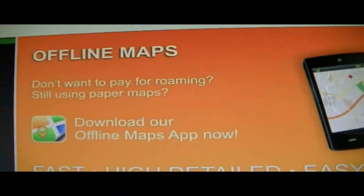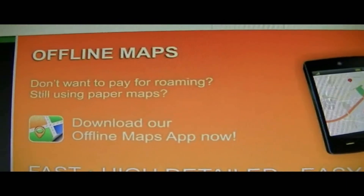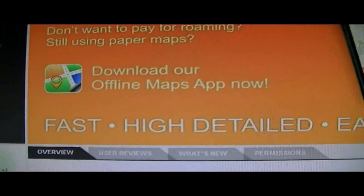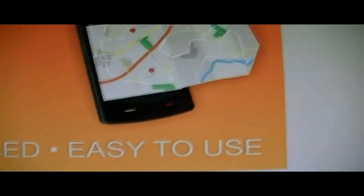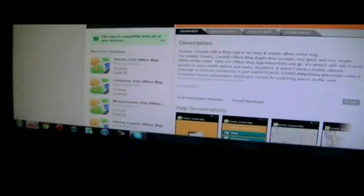So they're offline maps — you don't pay for roaming, and you don't have to use paper maps. They're fast, high-detailed, and easy to use. I believe these maps have been coming out within this last week, and they've been uploading them to the Google Play Store.